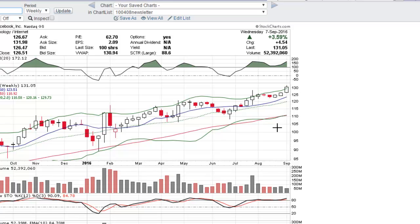Originally it broke out of a cup with handle back in 2013, but this is a flat base and it has all the fundamental characteristics you could want. It has accelerating earnings growth and sales growth recently, and very strong, consistent sales growth and earnings growth over the past few years. Probably the best growth stock in the market right now — it's a great stock to find this pattern on.